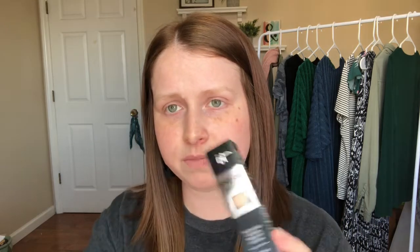I also picked up the IT Cosmetics Bye Bye Under Eye Full Coverage Anti-Aging Waterproof Concealer in shade Light Fair — I think it was the lightest shade they had. I think these two together are going to be perfection, so definitely look for a video reviewing these because that'll probably be my next upload.